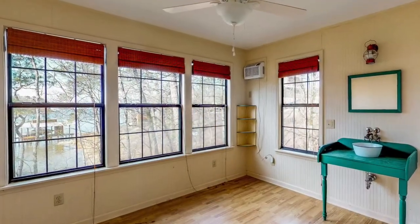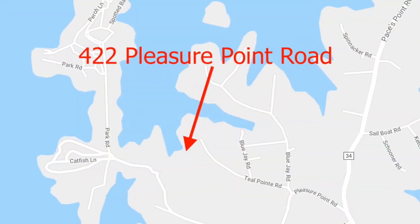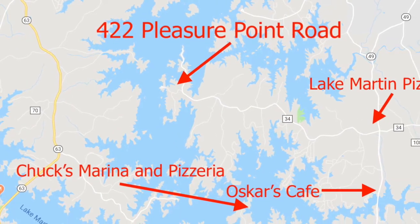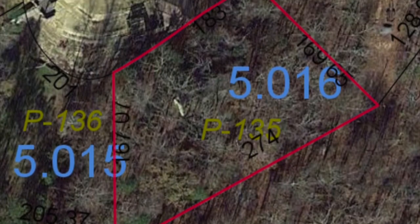422 Pleasure Point Road is located in the Paces Point part of the Blue Creek area of Lake Martin. By land, you are close to Lake Martin Pizza and Oscar's Cafe. And being in the center of the lake, you are close to Chuck's Marina and Pizzeria.